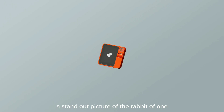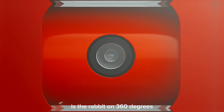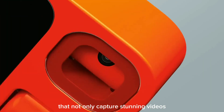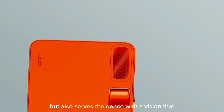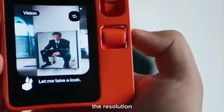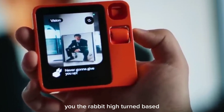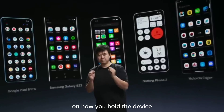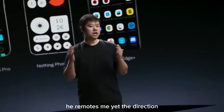A standout feature of the Rabbit R1 is the Rabbit Eye, a 360-degree camera that not only captures stunning pictures and videos, but also serves advanced computer vision tasks. With an 8-megapixel resolution and a wide 120-degree view, the Rabbit Eye turns based on how you hold the device or the direction of your voice, adding a dynamic element to your multimedia interactions.